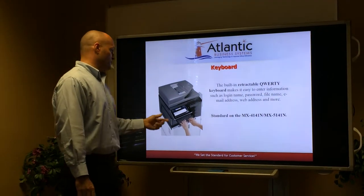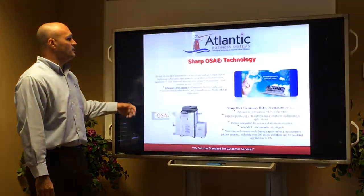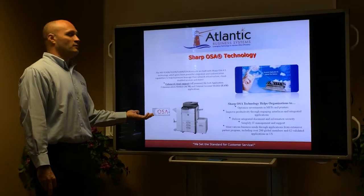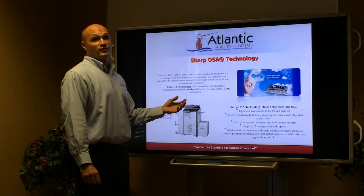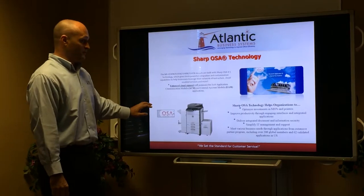For data entry, what was very important to you, it does have the retractable keyboard. Sharp OSA Technologies — the easy way to say this is that Sharp OSA is like an app for your phone. This allows you to put COFAX directly on there and you can access it from the MFP.